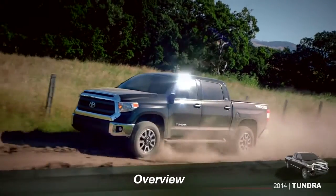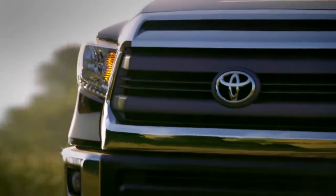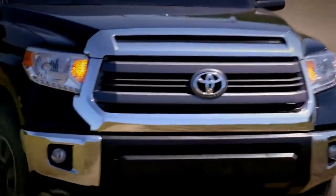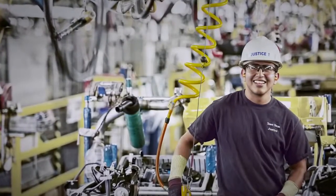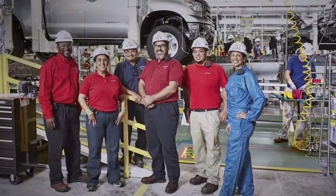The 2014 Tundra is American born and raised with deep roots in this country. Designers in both Michigan and California based the new styling and enhancements on the input of truck owners across the USA. And like the previous model, it's assembled in San Antonio, Texas on the former site of the JLC Ranch, a ranch that's been on the American continent since well before Texas became a state.